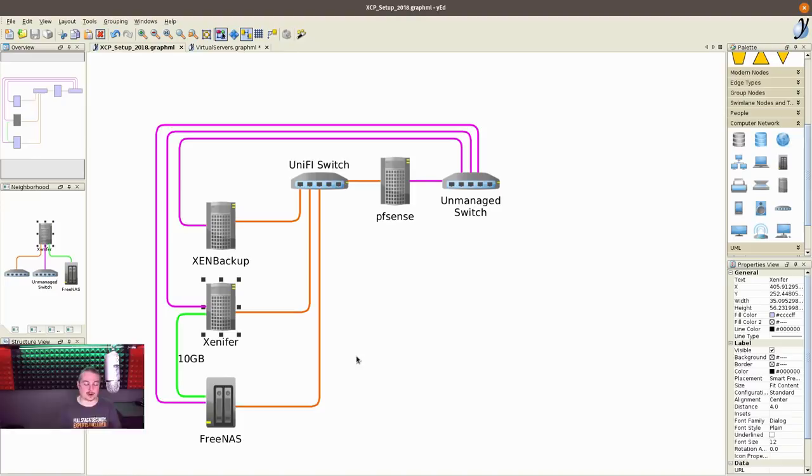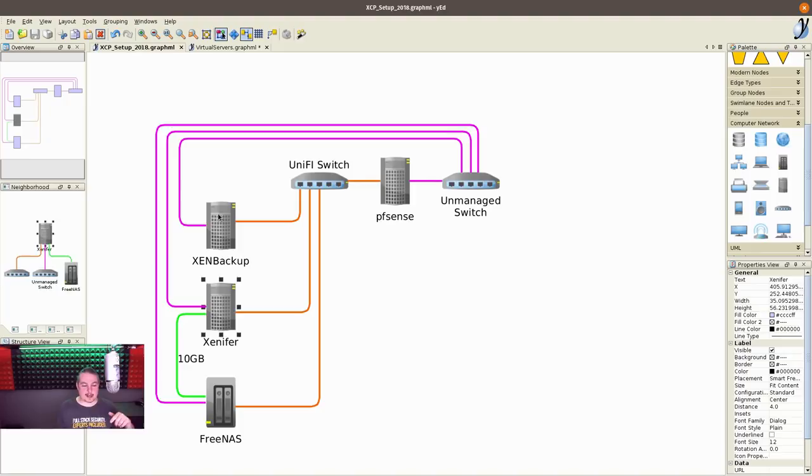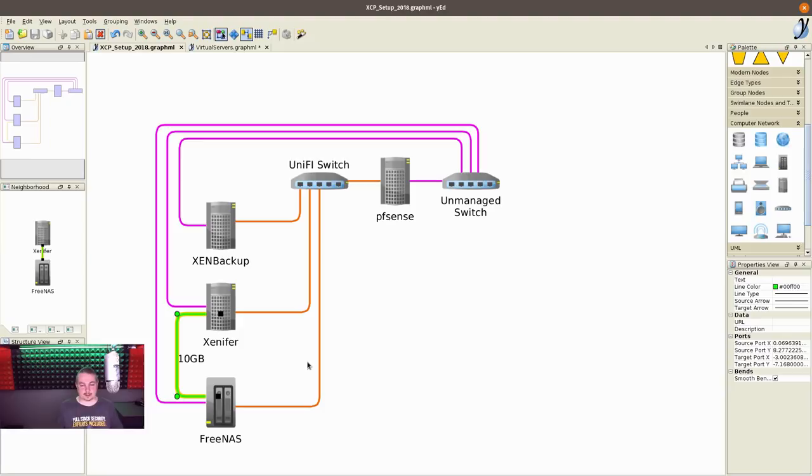There are ways you can make it route externally, but the default way is internal. The UniFi switch is VLAN-enabled, and that's how we handle all the other networking — we can have VLAN tagging on either one of these and on the FreeNAS to create different virtual LANs. The 10-gigabit link between the main server and FreeNAS is a direct connection with no switch in between. I did a video on how to set up 10-gig networking with Citrix XenServer, but it applies exactly the same to XCP-NG.